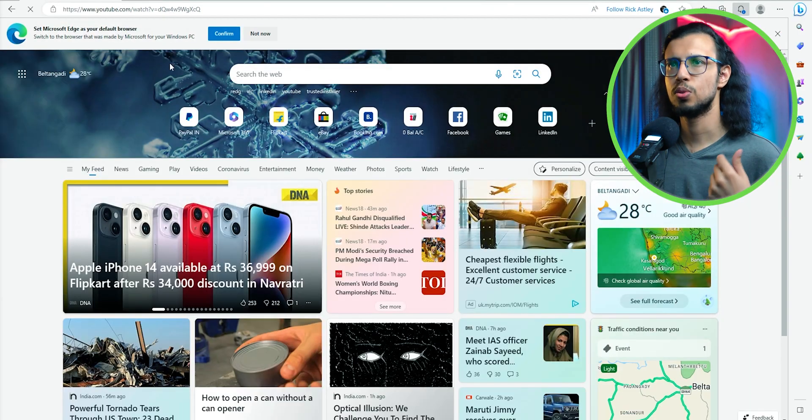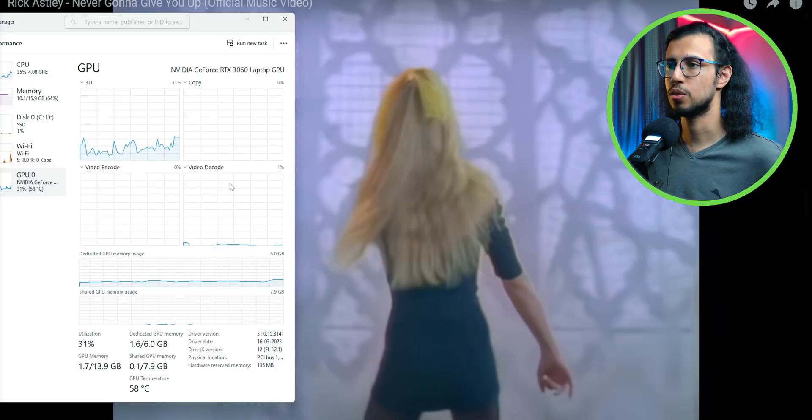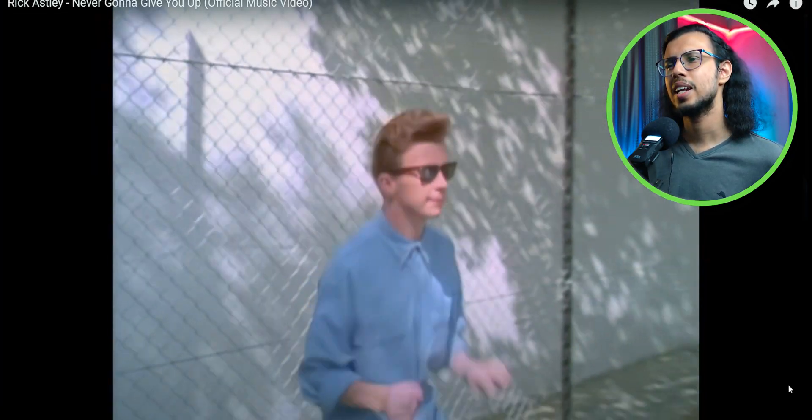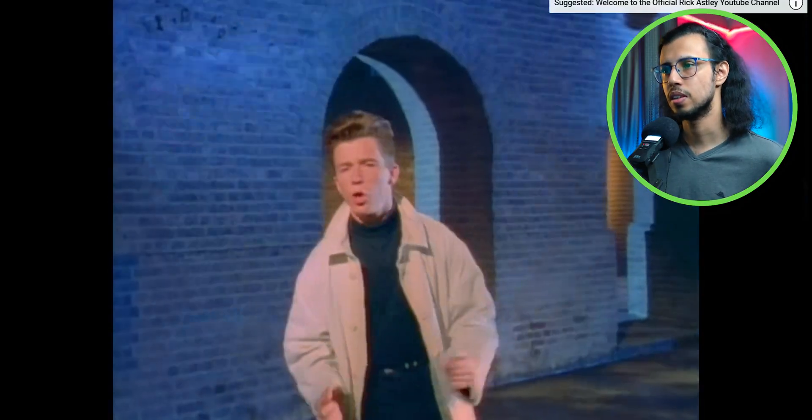Maybe we should switch browsers. I'll switch to Microsoft Edge — that's definitely using Chromium. Let's see if this works better on that. I do notice a slight increase, like about 20 or 24%, sometimes hitting 30% there.